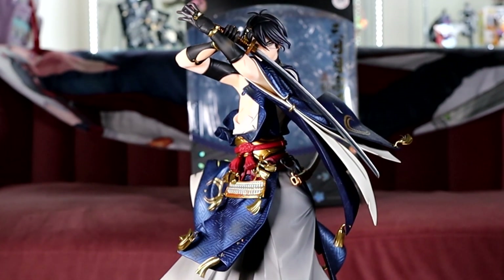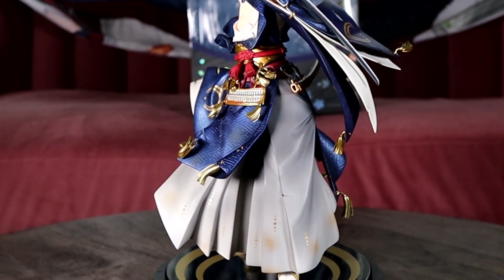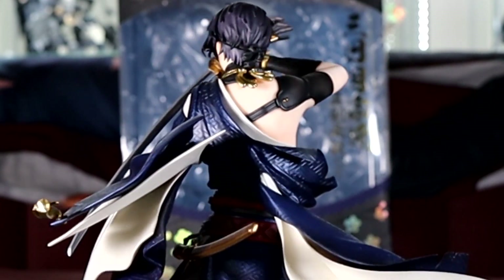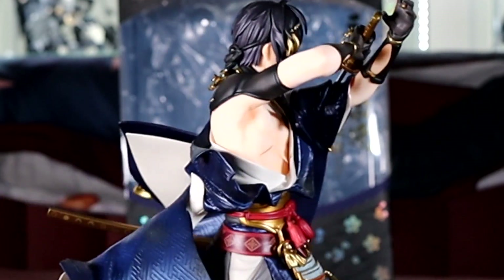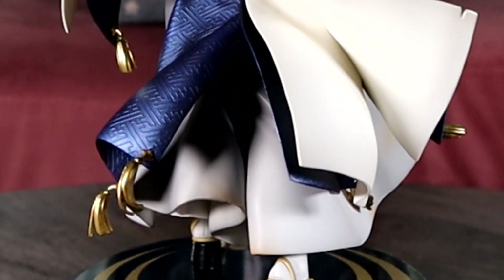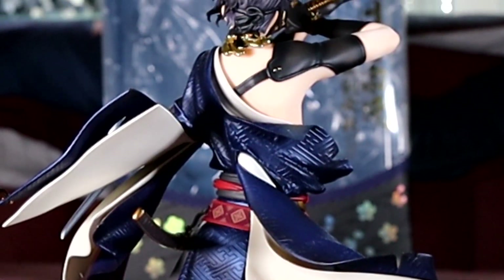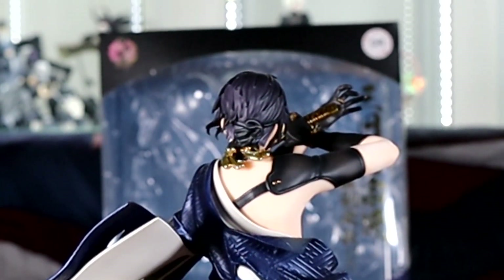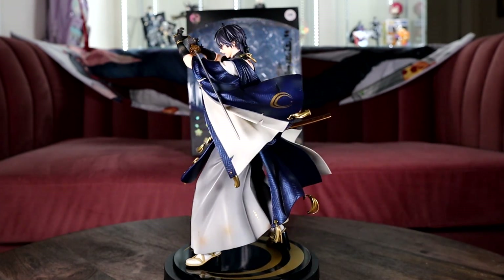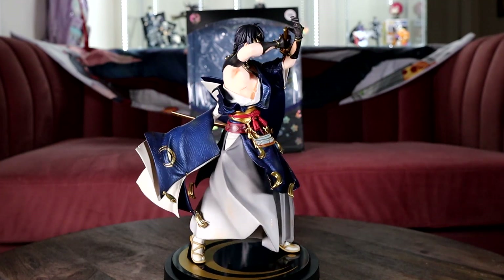Here we have Mikazuki Munechika from Token Ranbu, the awakened version, and oh my god is this figure absolutely beautiful. Just look at all of the sculpted details such as the crosshatch in his outfit and all the accessories that come with it. I love the shiny paint on his outfit and the tassels. Overall he'd be great in pretty much anyone's collection — I have him with Kanda and Alan and he just looks so cool.